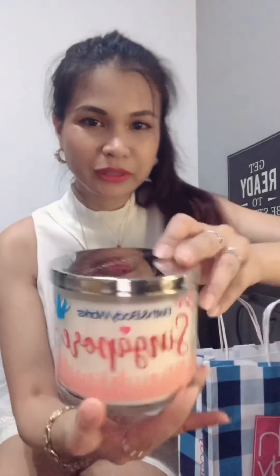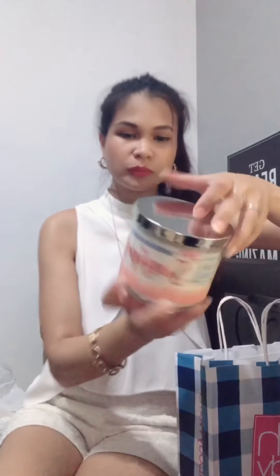And then I got this — ta-da! Limited edition Singapore candle. So they have Panama, Morocco, Mexico, Dubai, Thailand, Australia, and then this one. Smells like flowers. I picked this up and there were only two of these, so I decided to get it. And then I have a candle stand.